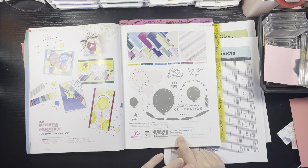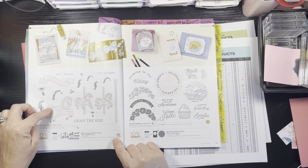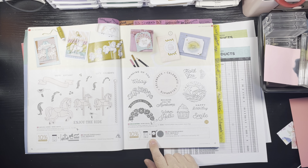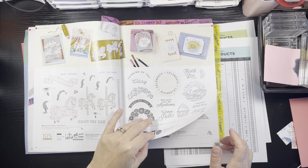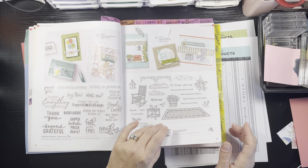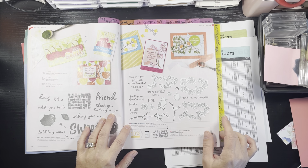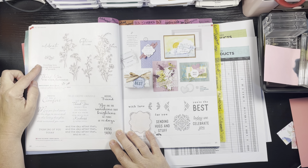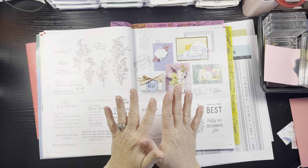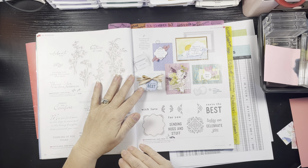The Carousel Bundle is retiring along with the stamp set. Circle Sayings is retiring but the punch is going to online exclusives. Charming Sentiments is retiring. The Lazy Days bundle and stamp/dies are both retiring — grab that as a bundle now. The Sweetest Cherries is retiring. The Seasonal Branches whole set is retiring. The Dainty Delight is one of the 30% off items, so instead of $25, you'll pay $17.50.